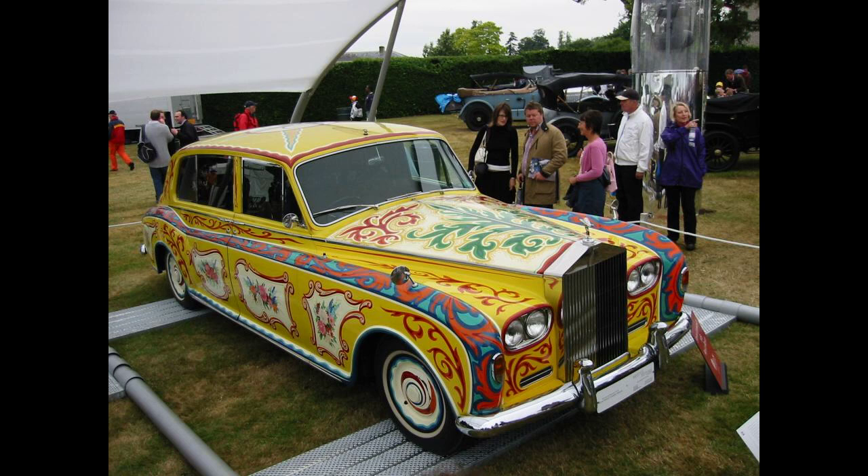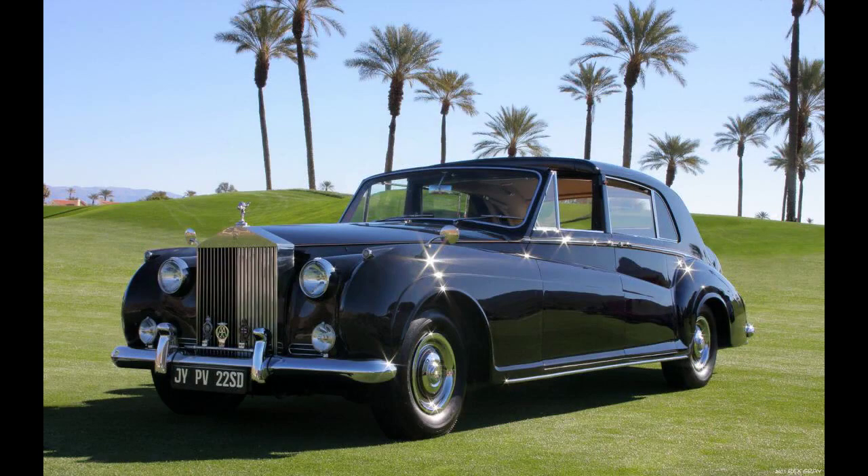From 1963 onward, the Silver Cloud III's 7% more powerful engine and new front wings, incorporating the latter's quad headlamps, were fitted.